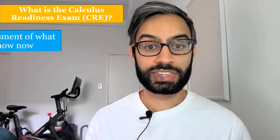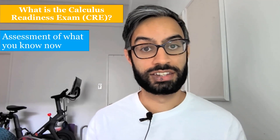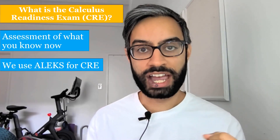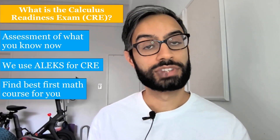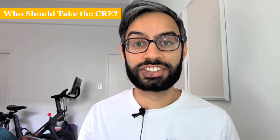The CRE is an assessment that we use to place you into your first math course, and to do that we need to get an accurate picture of what you know now. For our CRE we use a tool called ALEKS, and based on your answers ALEKS discovers your strengths and weaknesses so that we can find the best first math class for you.